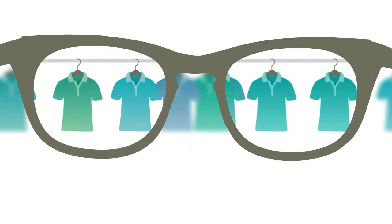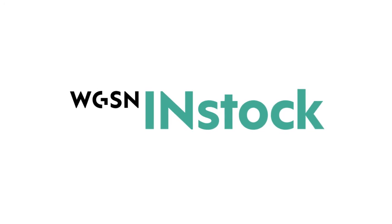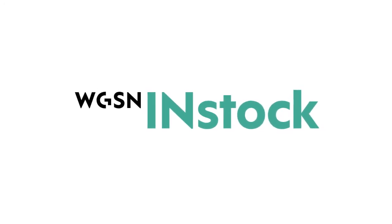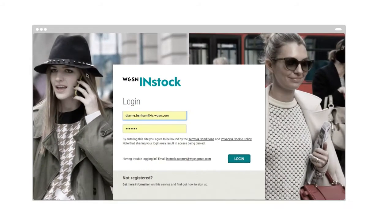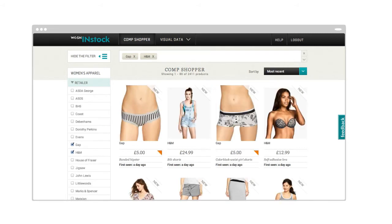Imagine if you had reliable, holistic product range information right across your market, at your fingertips. Welcome to a whole new retail analytics system — WGSN In Stock. Bringing the e-com product lines of major retailers and thousands of brands across the UK and North America right to your desktop, in one super fast online application.